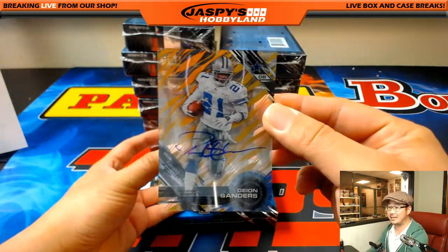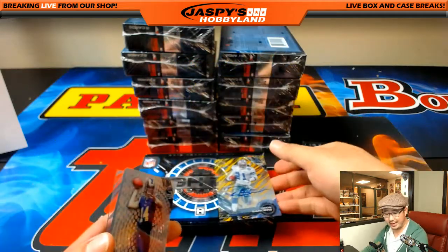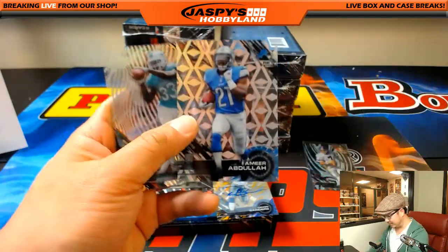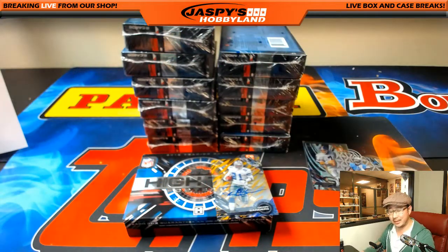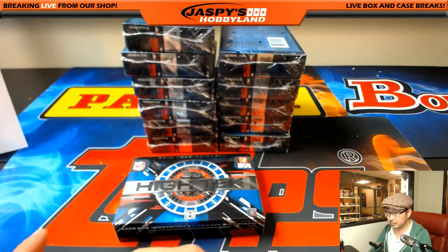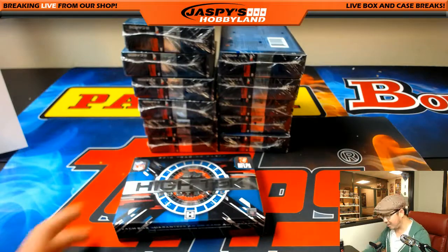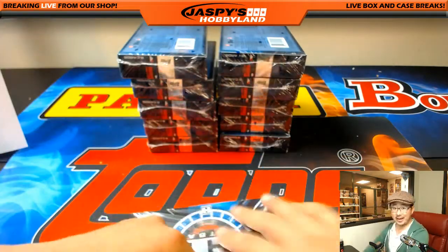And our autograph is Neon Deion Sanders, 35 out of 50, on-card auto for the Cowboys. That goes to Aaron Oba, who snagged the Cowboys. I believe that's a short print, a shorter print. So nice first box, ladies and gentlemen. It's pretty strong. You should have picked up the Cowboys right then and there.